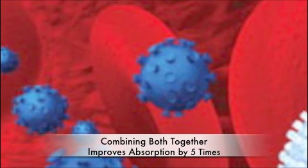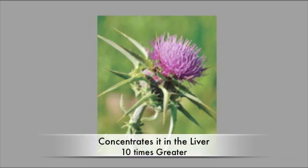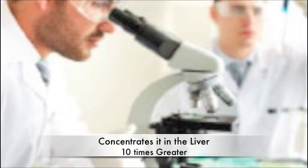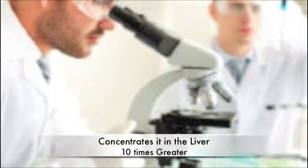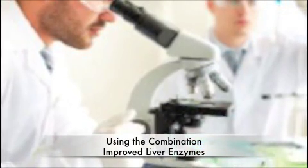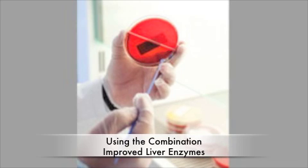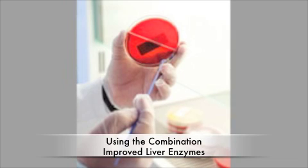When silybin is combined with phosphatidylcholine, it is absorbed nearly five times better than silymarin alone, and its concentration to the liver is ten times greater than silymarin alone. In a study of rats exposed to various liver toxins, the combination of silybin plus phosphatidylcholine protected against the telltale rise in plasma levels of liver enzymes — a marker of liver damage — while the same doses of either nutrient alone had no detectable effect.